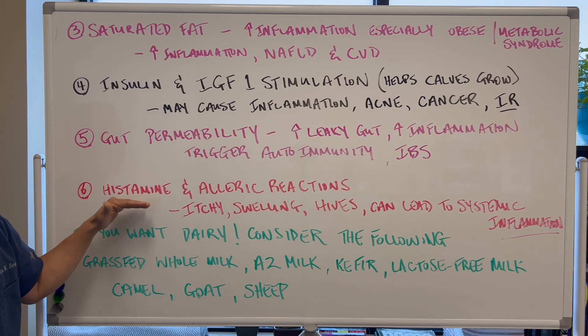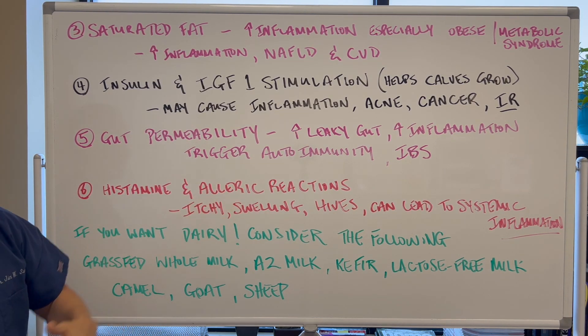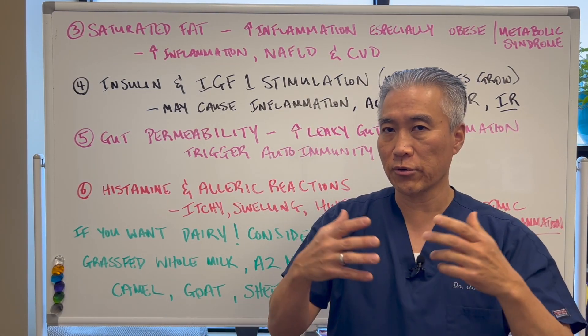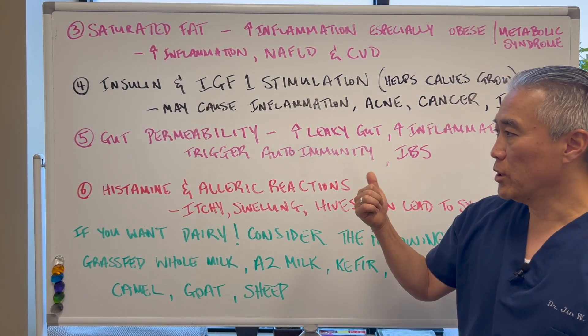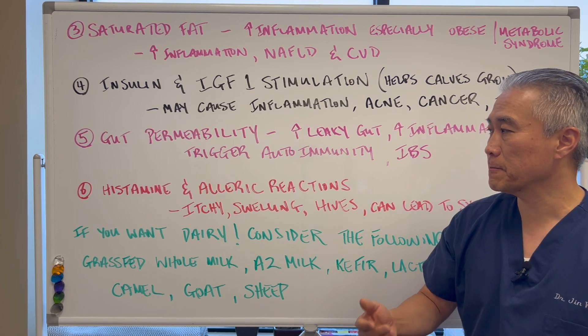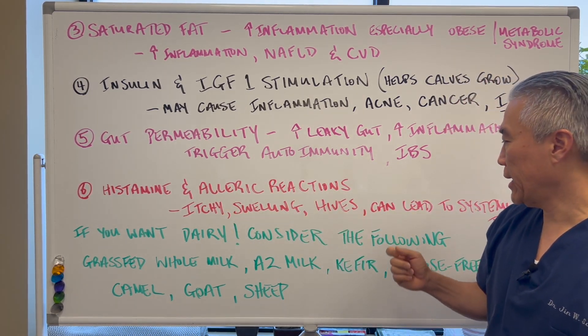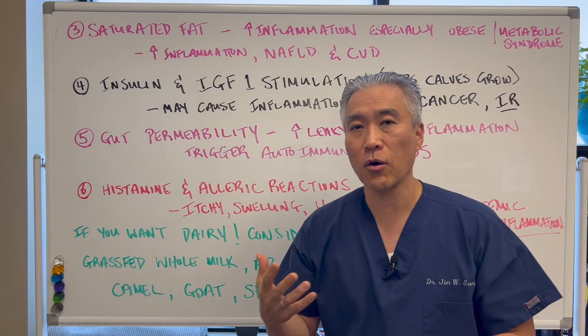Number six: histamine and allergic reactions. For those people who have significant seasonal allergies or year-round allergies, milk can be a trigger for histamine. Therefore it can create itchiness, swelling, hives, and can lead to systemic overall inflammation.